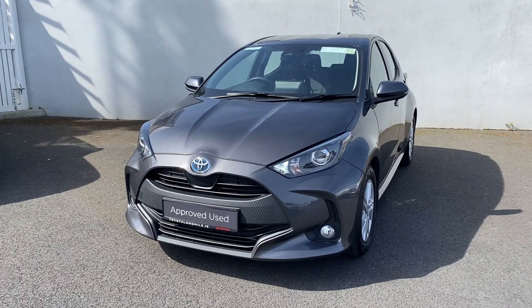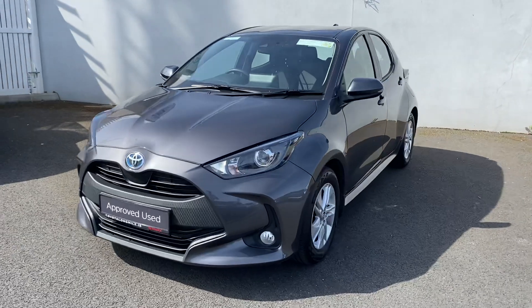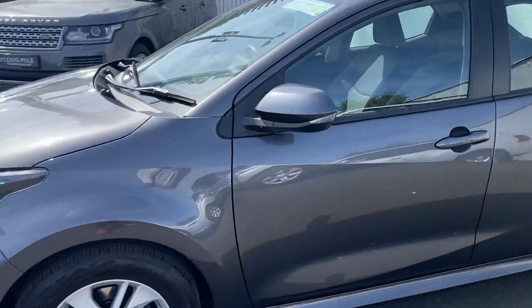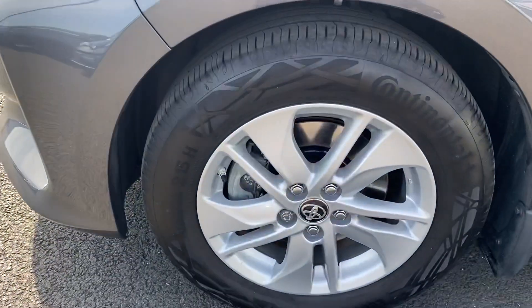Comes with features such as front fog lights, daytime running lights, color-coded mirrors and handles. You also have your alloy wheels.